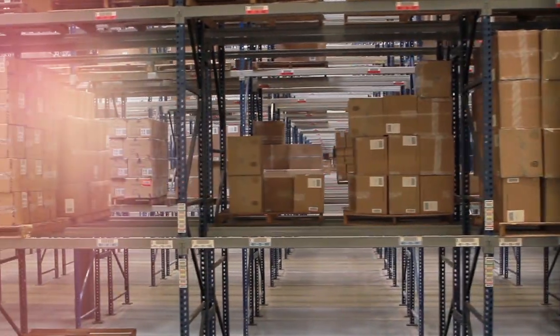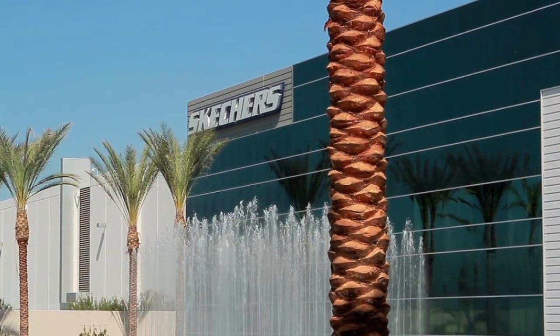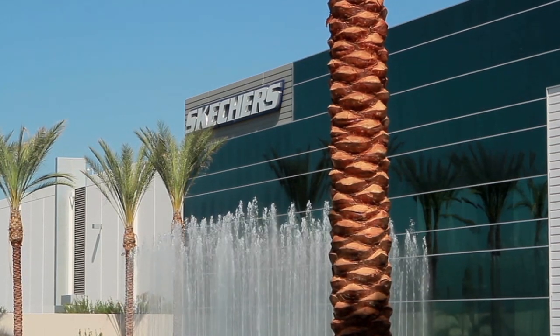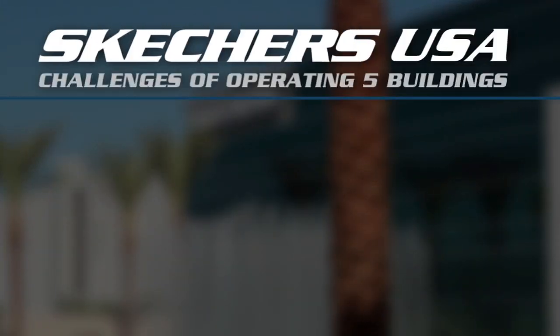This enormous distribution complex was built in just eight months and consolidates the activities that were once spread out across five different facilities in Southern California. We had many challenges operating five buildings.